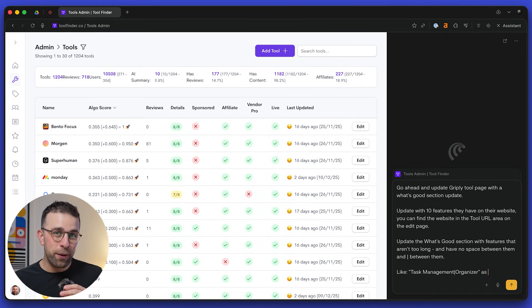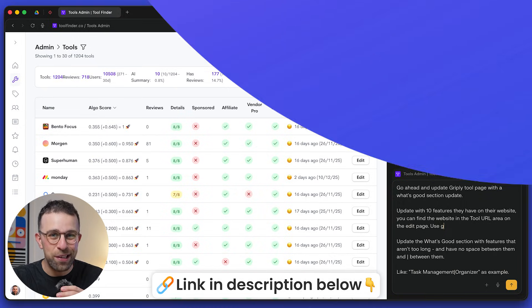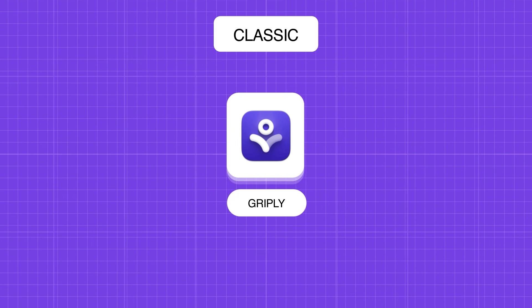Thanks to Comet Browser for partnering with us in this video — you can check it out in the link description to make your internet life easier. So first off we're going with classic goal-based applications. These are ones that can help you set a goal and work towards it. I'm going to start with one called Griply.